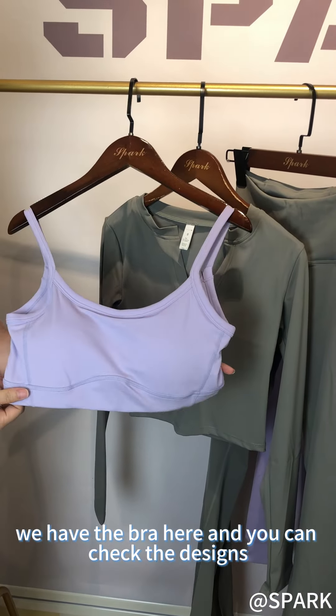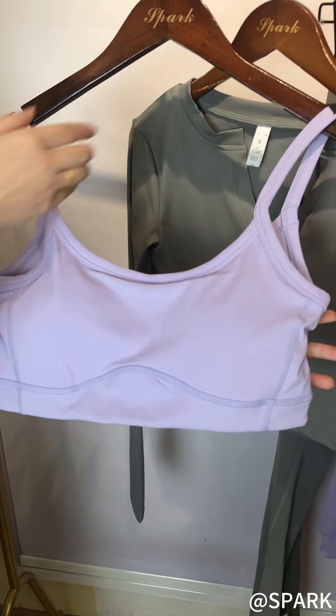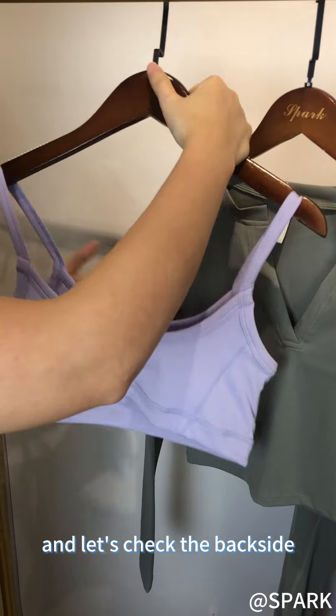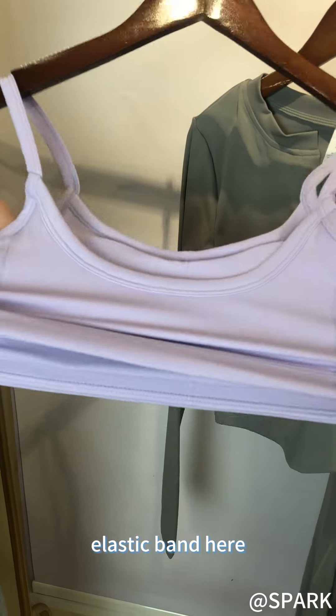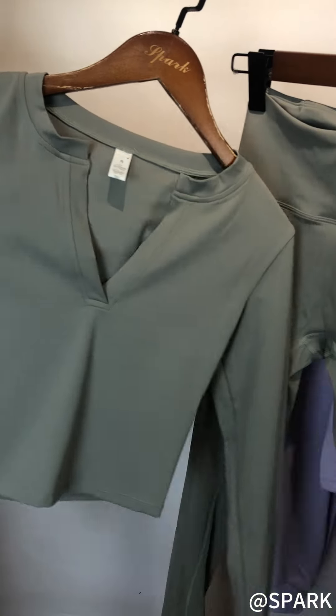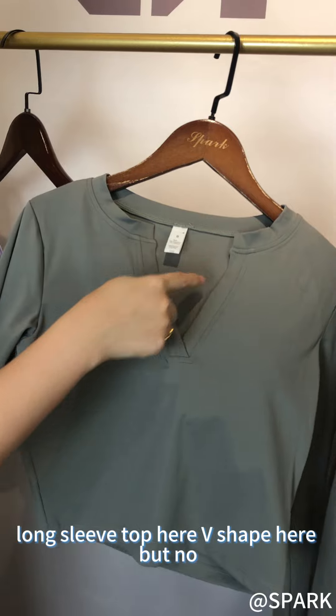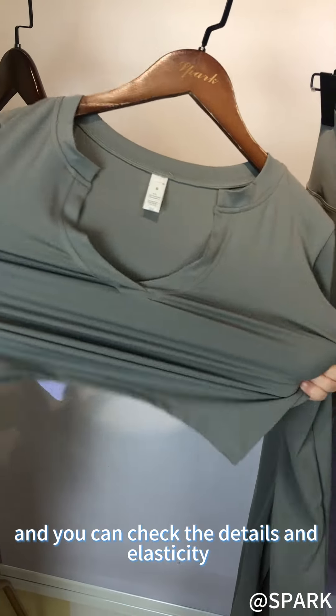We have the bra here and you can check the designs. Here are curves on the front — let's check the back side. We have digital shades here, a little elastic bands, and with the long sleeve top here. V-shape here, but no bra pads inside — you can check the details and elasticity.